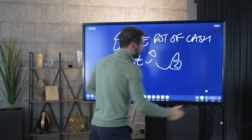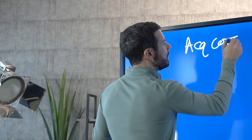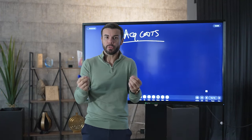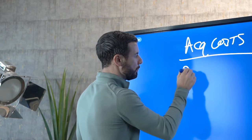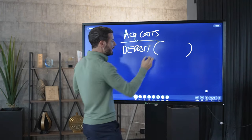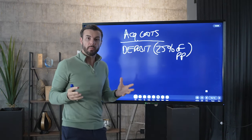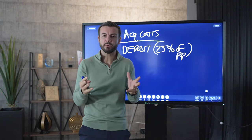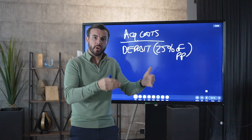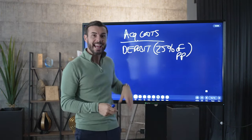We need to look at what our acquisition costs are — the money required to buy a property. There are four things to consider. The first is your deposit. For investment purposes, the deposit is normally 25% of the purchase price. There are ways of structuring deals so you don't have to put any money in — I've recorded other videos on investing in property using none of your own money — but let's keep this traditional.